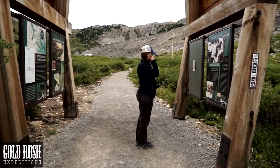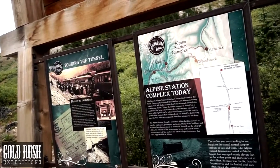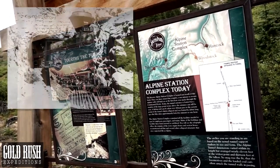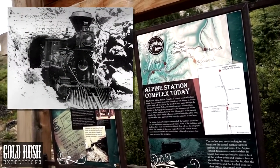The arches you are standing in are based on the actual tunnel support timbers in size and form. The Alpine Tunnel dimensions varied within its length but averaged nearly 11 feet at the widest point and 13 feet at the tallest. So snug was the fit that the locomotives and the loaded coal cars often struck the tunnel walls in passing.